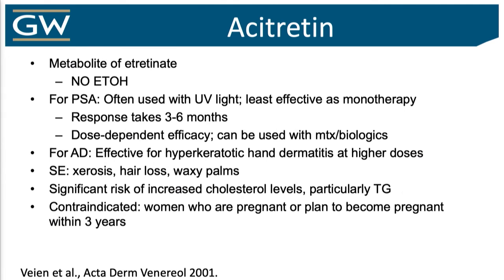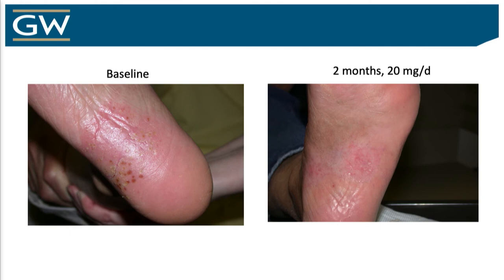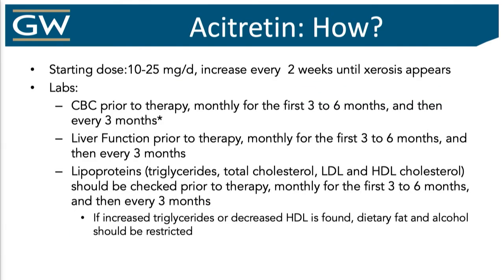Acitretin is not an immunosuppressant, but it has been used for decades and I think there is a place for it in the eczema world — more for hand-foot dermatitis, where it does really well for chronic hand dermatitis. It is the metabolite of etretinate, and if you drink on this, it will turn to etretinate and live in you for God knows how long. The limiting factor is we can't really use this in women of childbearing years — if someone's on this, they should not get pregnant for up to three years after stopping. Side effects: dry skin, hair loss, waxy palms at higher doses. But it does work — one of my patients had spongiotic vesicles on the foot, and just two months of 20 milligrams a day created a pretty nice impact.